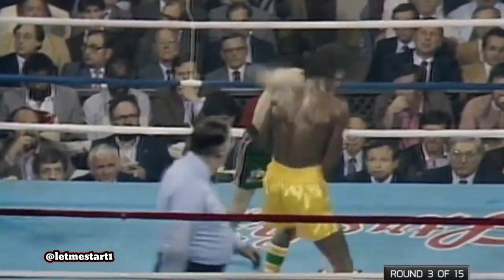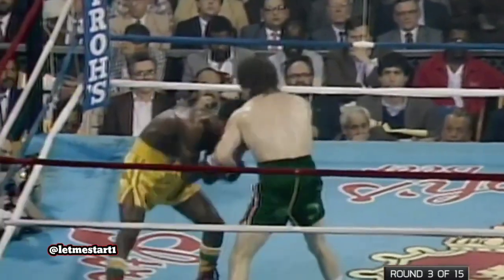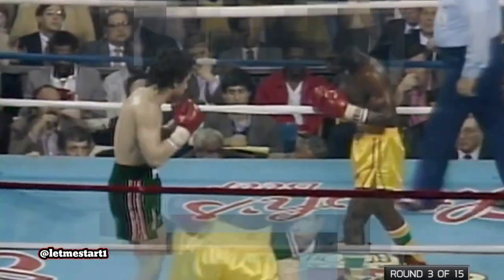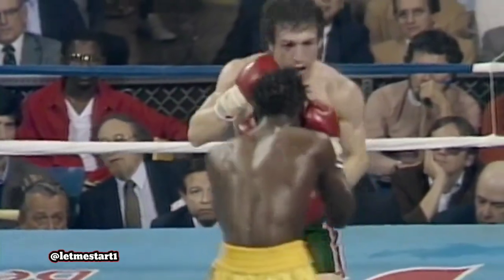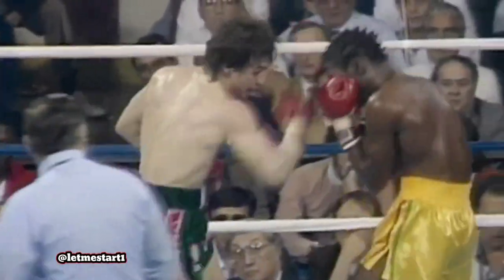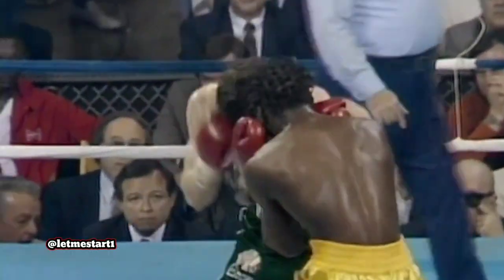Mancini going to work on it now. One thing Bramble has done better in this fight than in previous fights is stay on balance — he's throwing his punches with good leverage. But Mancini — that left hook there. A lot of pressure for Ray. Did Bramble, who has not fought the competition of Mancini, have the answers? He just stands on top of Bramble, taking chances though, because that right side is exposed and the right eye has been cut.